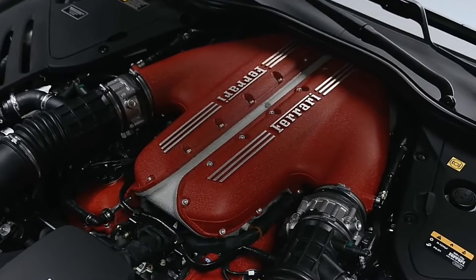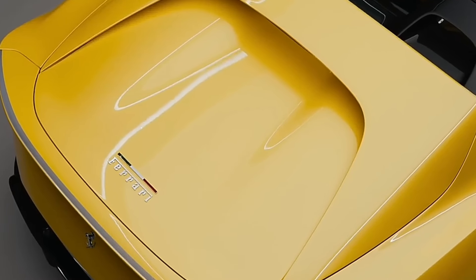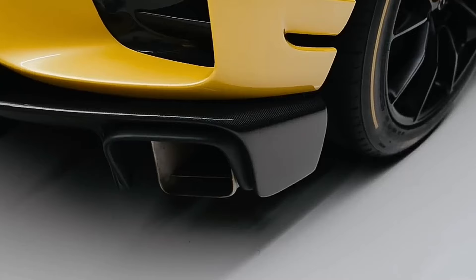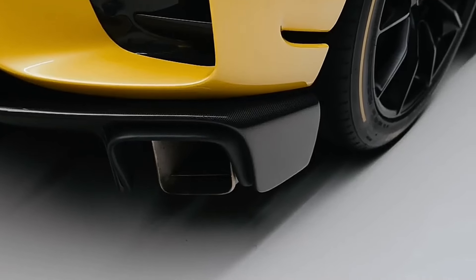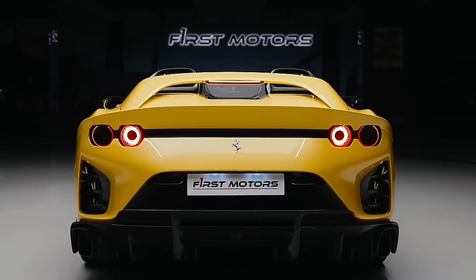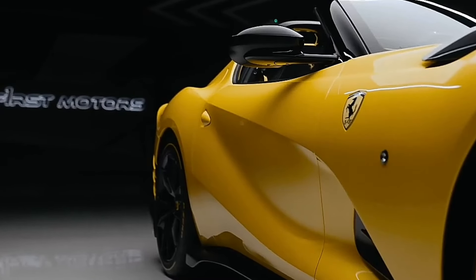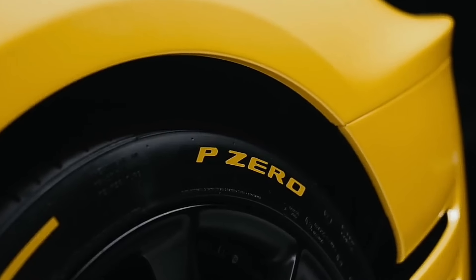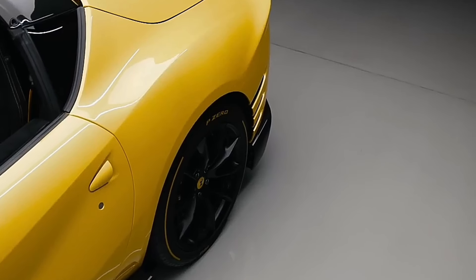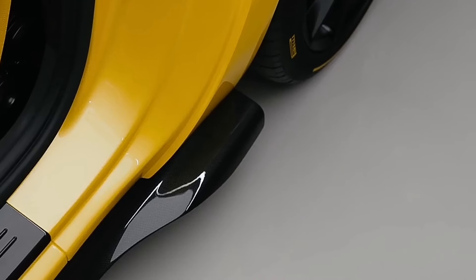Now, before we get too revved up, let's talk about this beast's heart — a naturally aspirated V12 engine. I mean, why settle for less when you can have the whole orchestra right under your hood? This ain't no hybrid tea party. It's a full throttle, scream at the top of your lungs kind of ride. And let's not forget the horsepower: a whopping 819 horses packed into this bad boy. That's like having 819 tiny, super angry stallions ready to bolt at the slightest touch of your foot. Talk about overkill for your morning commute.